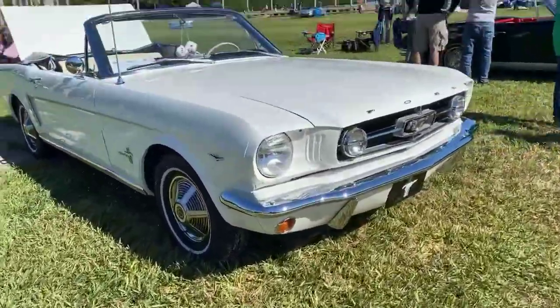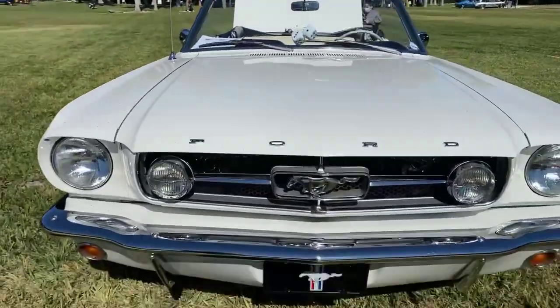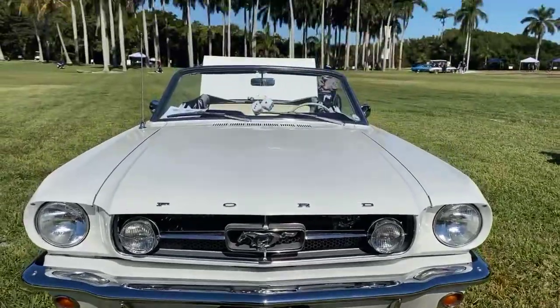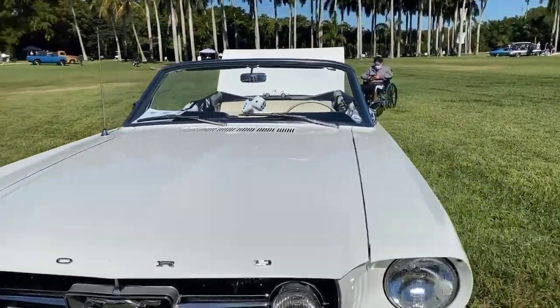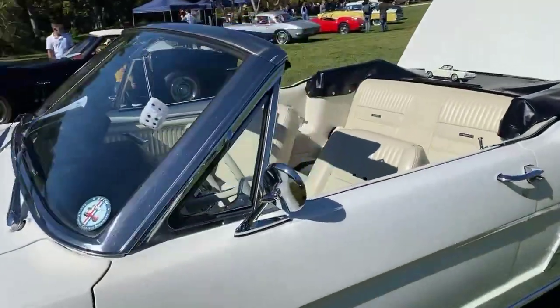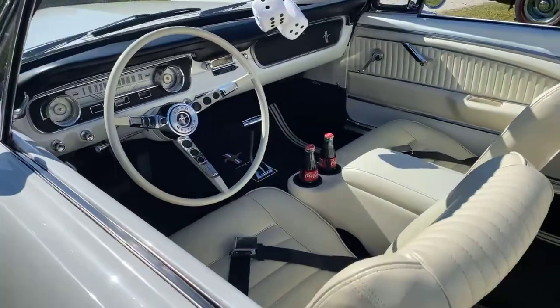Very cool — look at the fuzzy dice! You can't have a Mustang without the fuzzy dice, it's like a rite of passage. Fun things on your rearview mirror. Let's check this out — oh, got the little dog! The Coca-Cola cans — very classic.